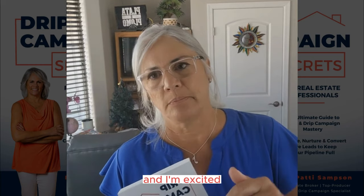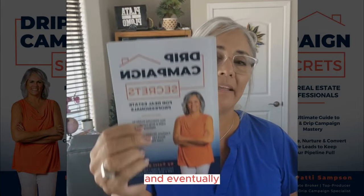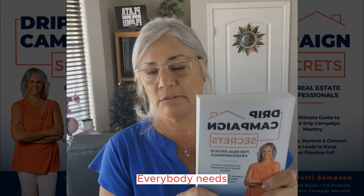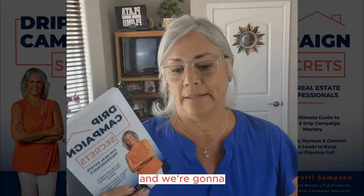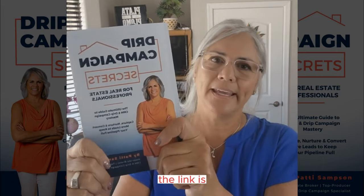Go to the link below and get the book. I'm excited — I think it's time for you to finally get your follow-up sorted out. You can get it digital or paperback. I do plan on getting an Audible version eventually, but I wanted to get it out to you now because this is so key. Whether it's quiet now or whenever you're watching this video, everybody who's getting any kind of leads needs this book to make sure their stuff is set up right. Let's get you up and running and finally automating your follow-up — Drip Campaign Secrets. Check the link below. I can't wait to have you read it. You're going to learn a ton.